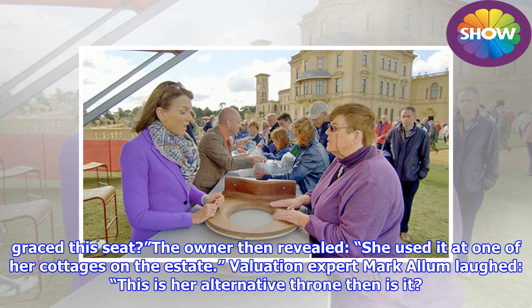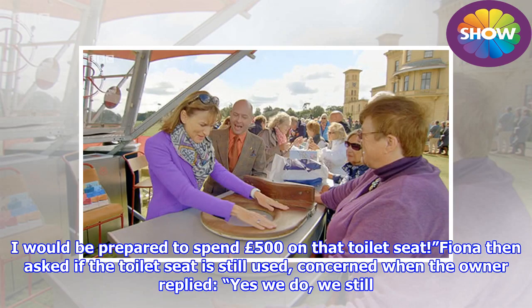Valuation expert Mark Allum laughed, 'This is her alternative throne then, is it?' He added that he would be prepared to spend £500 on that toilet seat.